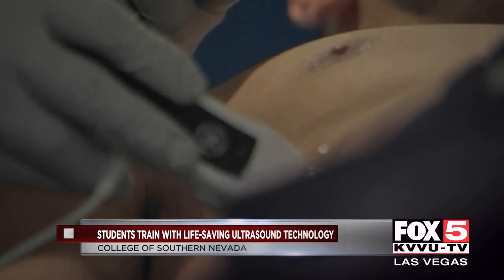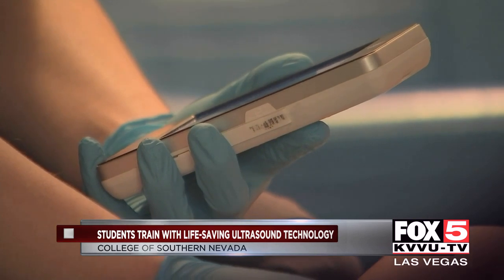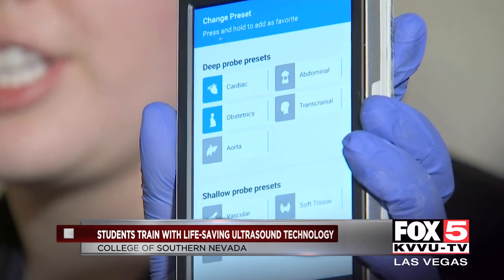We're getting the landmarks and trying to figure out where to actually put the probe for the ultrasound. This is a little portable ultrasound device. It has a few different options on there.